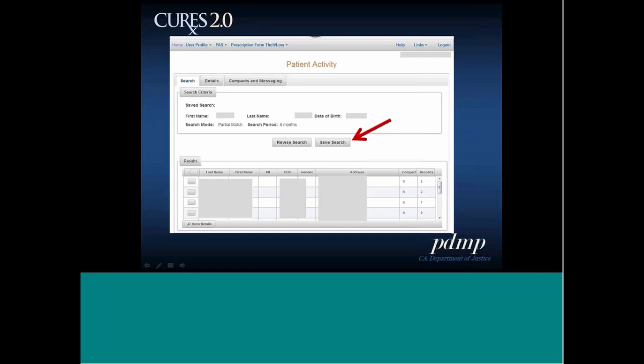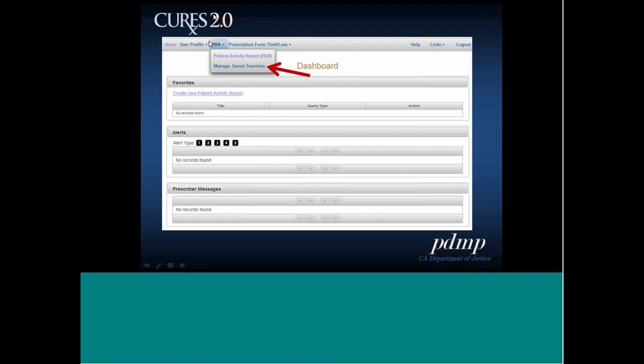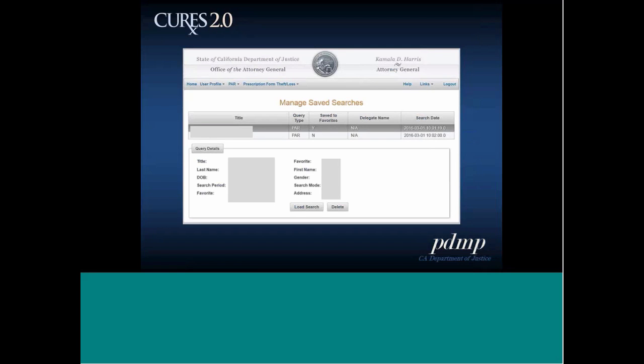The save search feature saves your search criteria — you title the search in a pop-up box. To manage saved searches, under PAR click manage saved searches, and you'll get a table of all your titled saved searches. Click on one to see the query details, then load or delete the search. There's also a favorite button — change it from no to yes to make that saved search appear on your dashboard's favorites section.